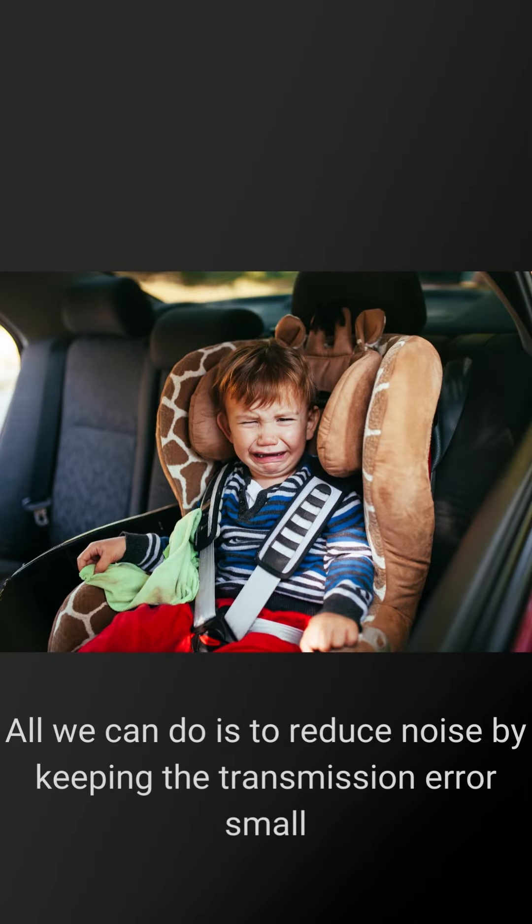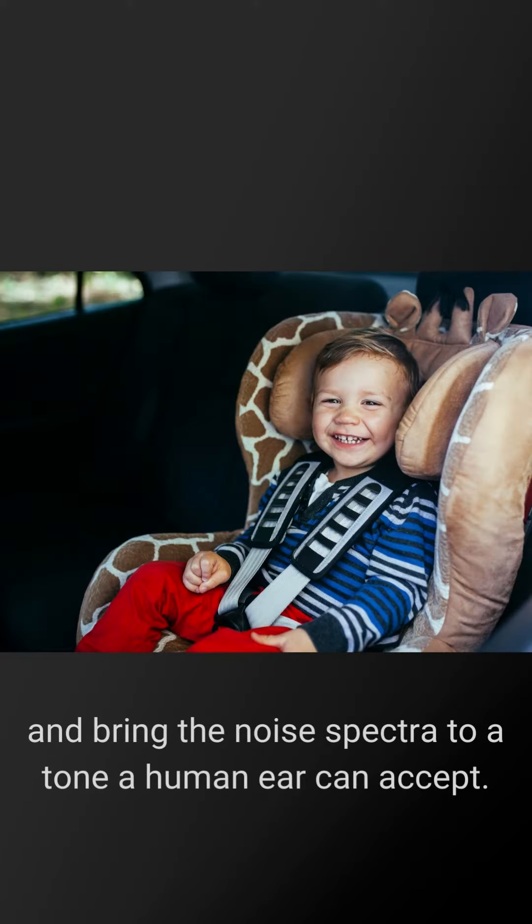All we can do is to reduce noise by keeping the transmission error small and bringing the noise spectra to a tone a human ear can accept.